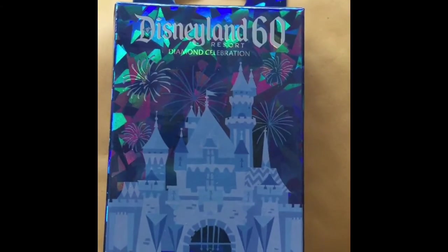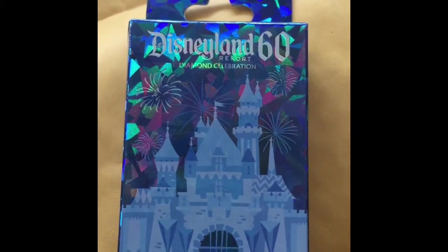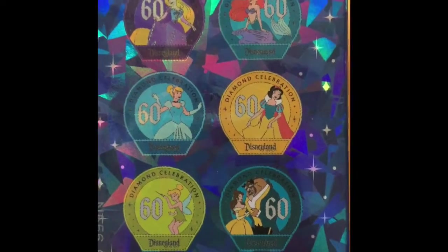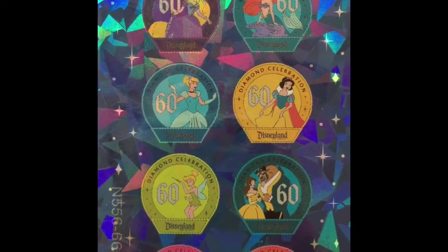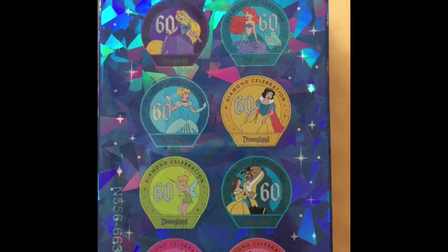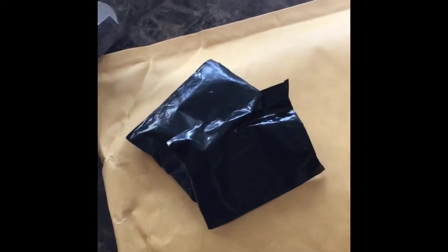One of the packages was the Disneyland 60th Resort Diamond Celebration mystery pin collection — the one with the princesses. I'm really excited and I would love to get Beauty and the Beast, maybe the Little Mermaid, or even Alice in Wonderland. Let's see which ones we get!